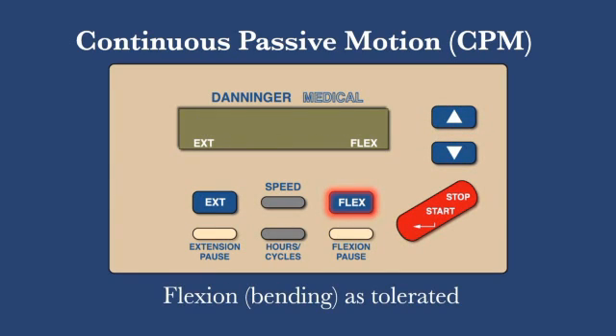The flexion, or how far the machine allows your knee to bend, should be whatever is comfortable. Start at about 40 to 60 degrees flexion and gradually work your way up to about 90 degrees in a few days.